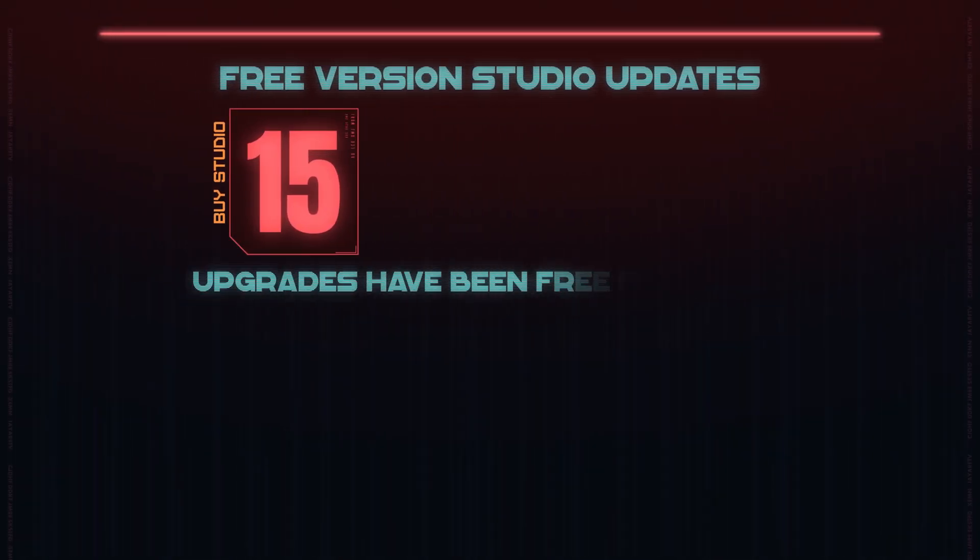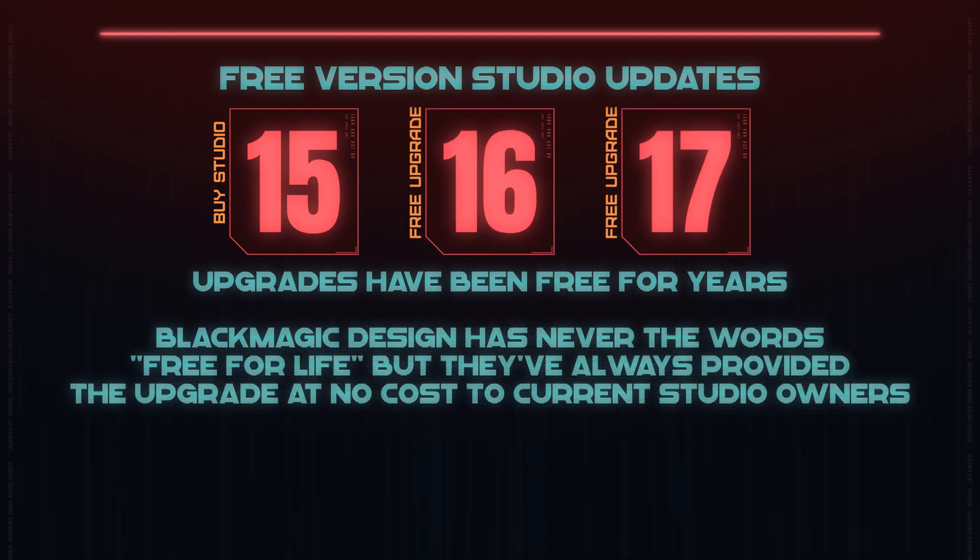The first one, everyone that has DaVinci Resolve Studio knows about for the most part, but people just getting into DaVinci Resolve really don't know it exists. Typically you'd buy a license of a product and then buy the new version when it came out. Currently, Blackmagic provides free upgrades for DaVinci Resolve Studio owners — if you bought version 15, you got 16 for free, and then 17. That practice has been going on for a number of years, and it seems like that's the model they're going to keep.